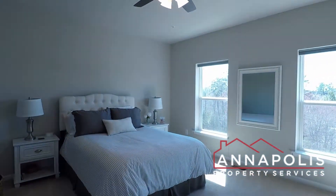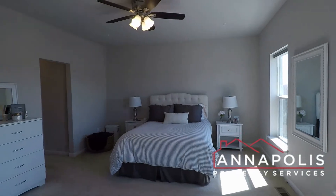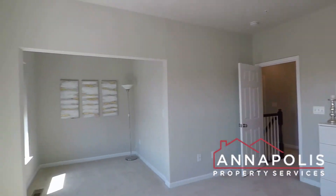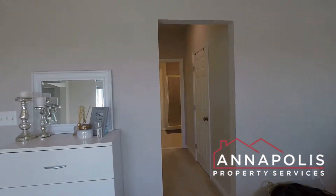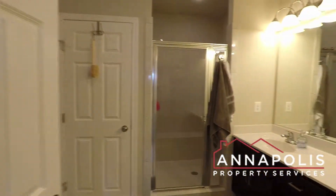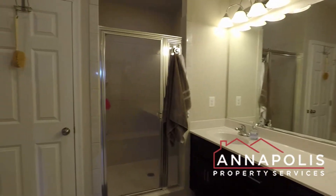Here's the master suite — huge room with a ceiling fan. A little dressing area or den space. Double closets, two walk-in closets. And a huge master bathroom with double vanity, walk-in shower, and soaking tub.